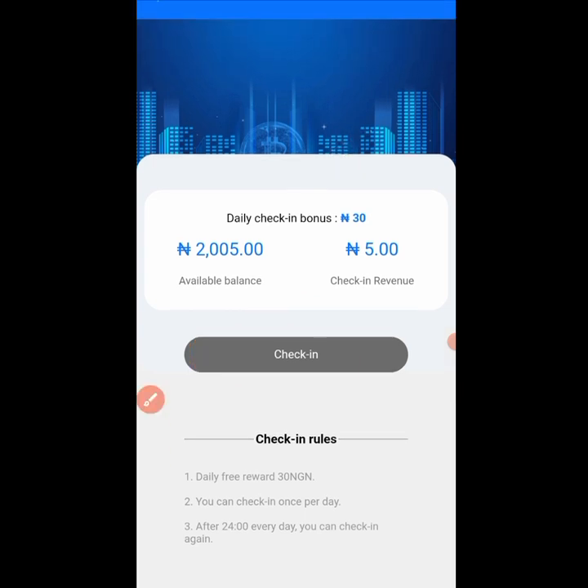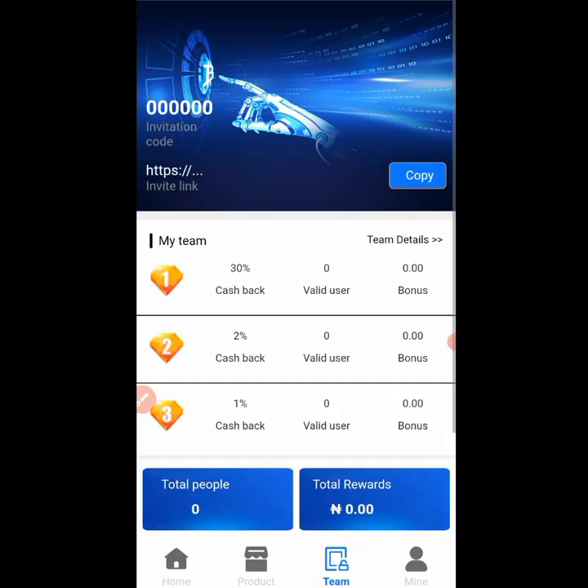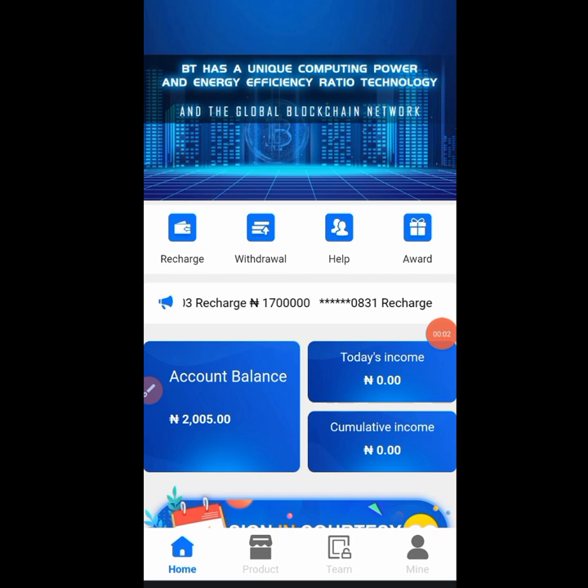If you refer people through the referral program, the first-level people you refer will earn you 35% of what they invest. The second level earns you 1%, and the third level also earns you 1% respectively.